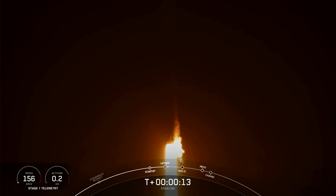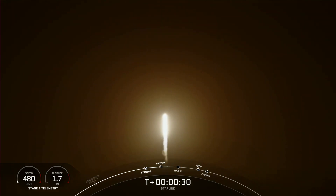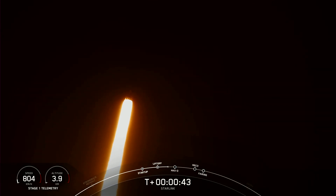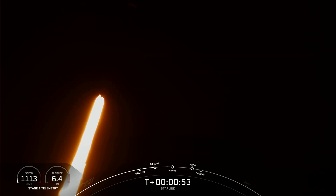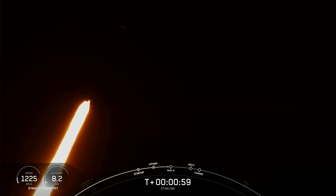Vehicle is pitching downrange. Stage 1 propulsion is nominal. At T plus 35 seconds into flight, Falcon 9 has successfully lifted off from Space Launch Complex 40 from Cape Canaveral, Florida, at 1:17 a.m. Eastern Time. Nominal power and telemetry. Now we are throttling down the engines in preparation for Max-Q, which is coming up here in about 20 seconds. That is the largest amount of external stresses that the vehicle will see on ascent.